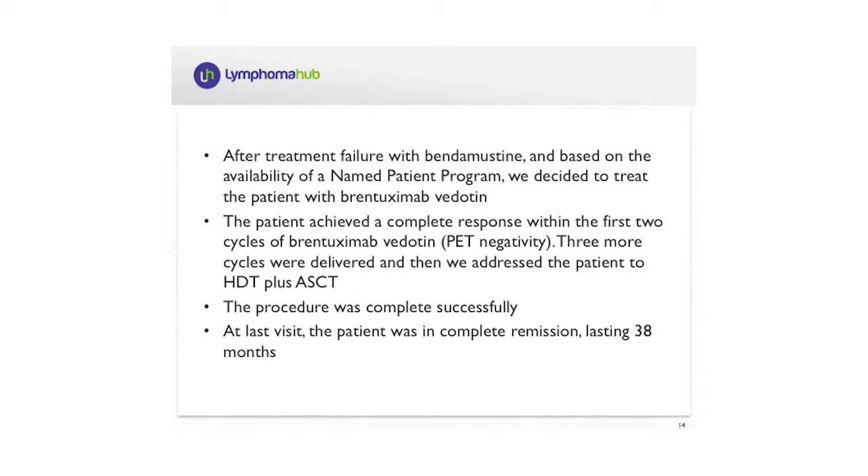Based on these results, Brentuximab vedotin was licensed by the FDA and EMA for treating patients relapsing after high-dose therapy plus autologous stem cell transplant, or patients considered unfit for high-dose therapy but still with active disease after two full courses of conventional chemotherapy. Our patient was considered ineligible for high-dose therapy, had received more than two courses of conventional chemotherapy, and we were therefore able to offer Brentuximab vedotin through the named patient program available in our country at the time.